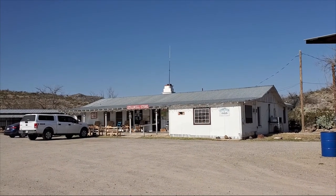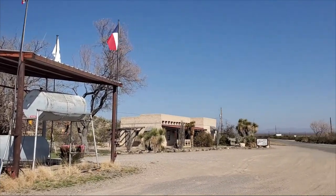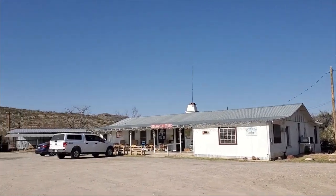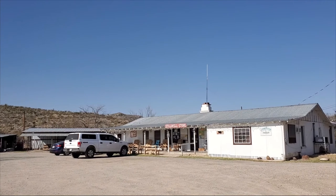Today we're at Stillwell Store and RV Park, also a gas station and Halley's Hall of Fame in Alpine, Texas. We're about eight or so miles from the entrance to Big Bend National Park.